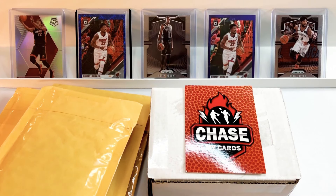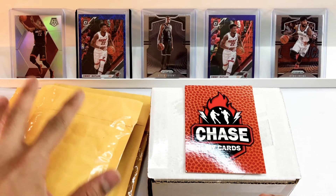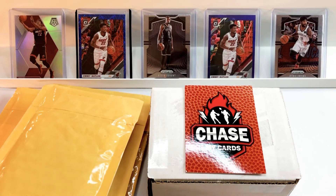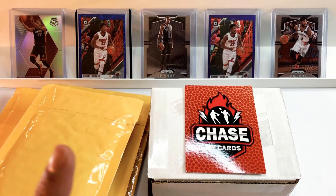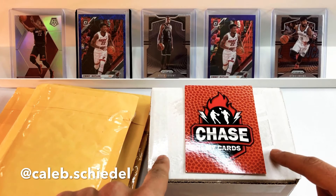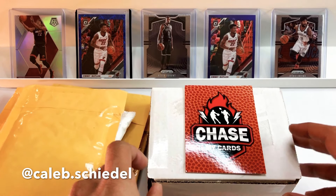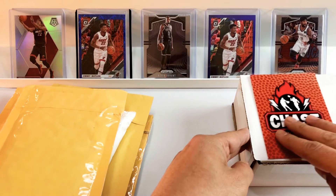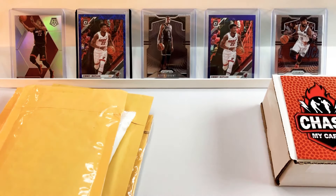What's going on guys, welcome back to another video. We have a hybrid video for you today. All of these cards are from one of my viewers from Canada, Caleb — shout out to him, I'll put his Instagram right here. We're going to check out what he's picking up, and we also have an awesome chase from Chase My Cards which we will do last.